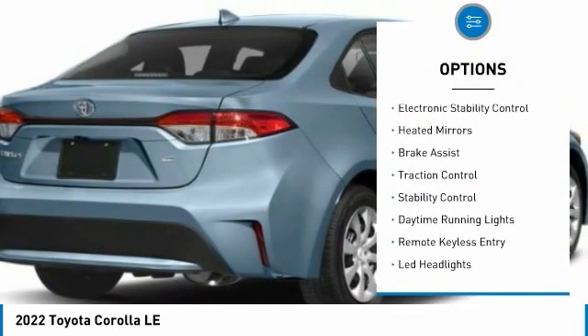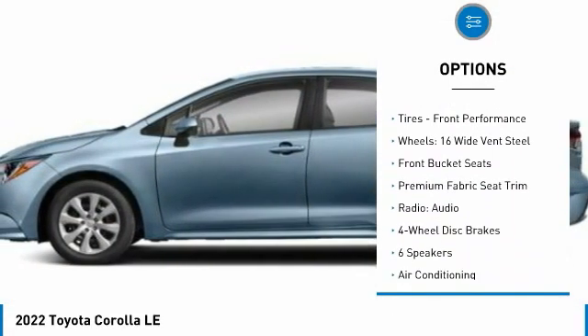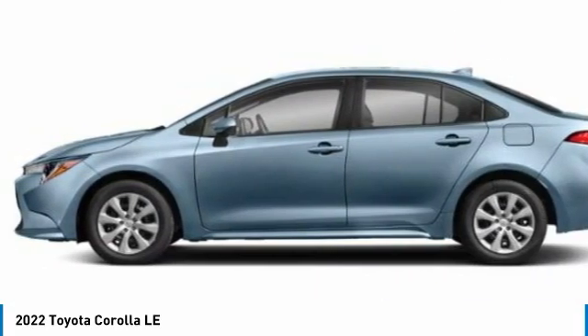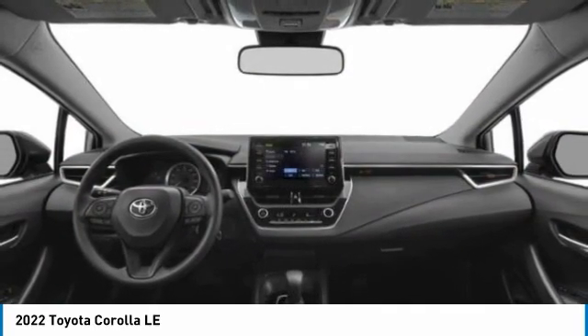Tire pressure monitor, electronic stability control, heated mirrors, brake assist, traction control, stability control, daytime running lights, remote keyless entry, LED headlights, tires, front performance. Searching for a dependable vehicle that looks great too?